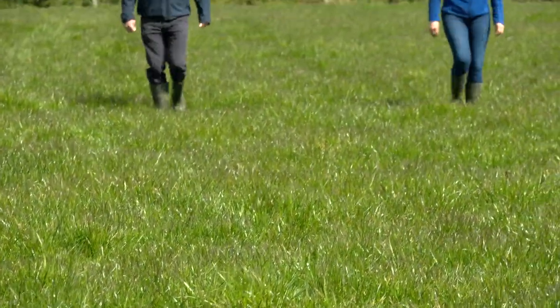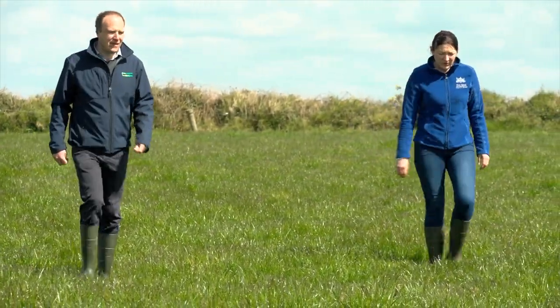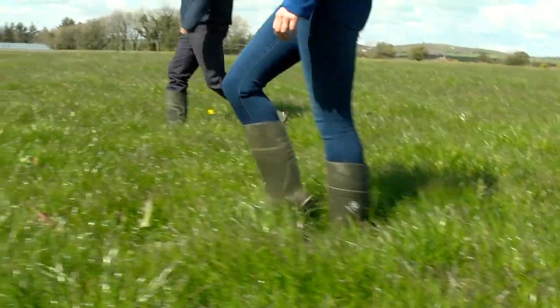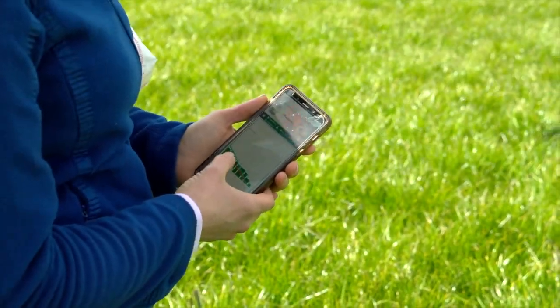Generally for the year I walk the farm once a week. In the springtime I do one walk in January, then I start walking more regularly from the middle of February once the sun starts shining and the ground starts drying out.